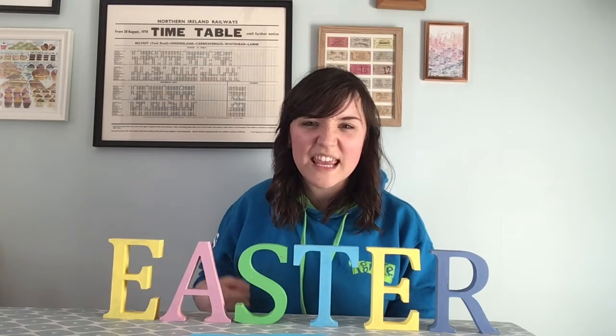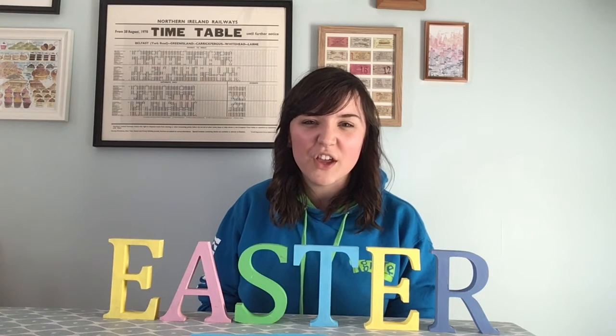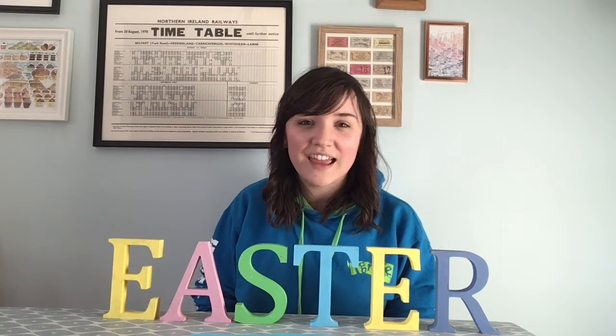That's right, it was the colour green. If you can't remember why the first part of the Easter story reminded Carol of the colour green, or you maybe missed last week, then go and have another look at Carol's video and watch that part of the story again.